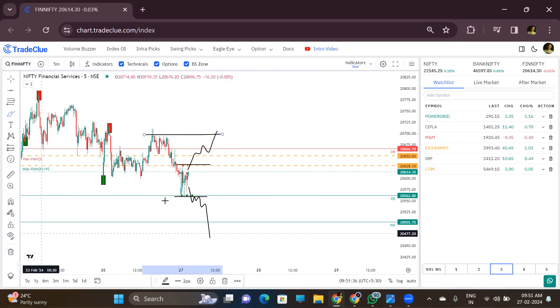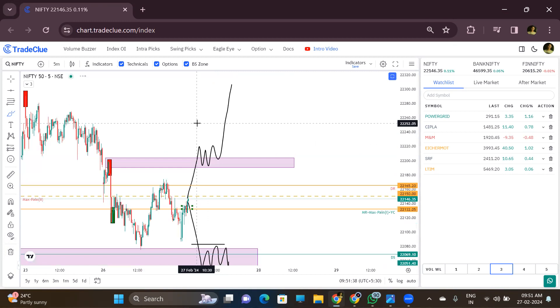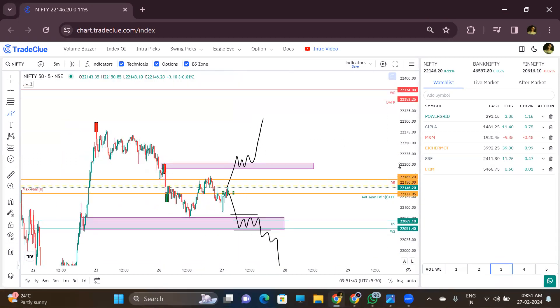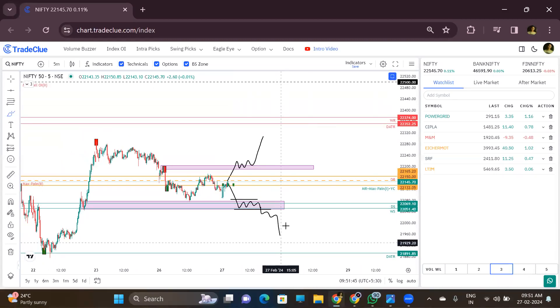For Nifty 50, we can take both either-side trades. If it breaks DSWS, then we can go for the sell side. So Nifty 50 is a both-side trade. You can also do a straddle right now since there is no big event coming — if there is no big event, you can take a straddle.